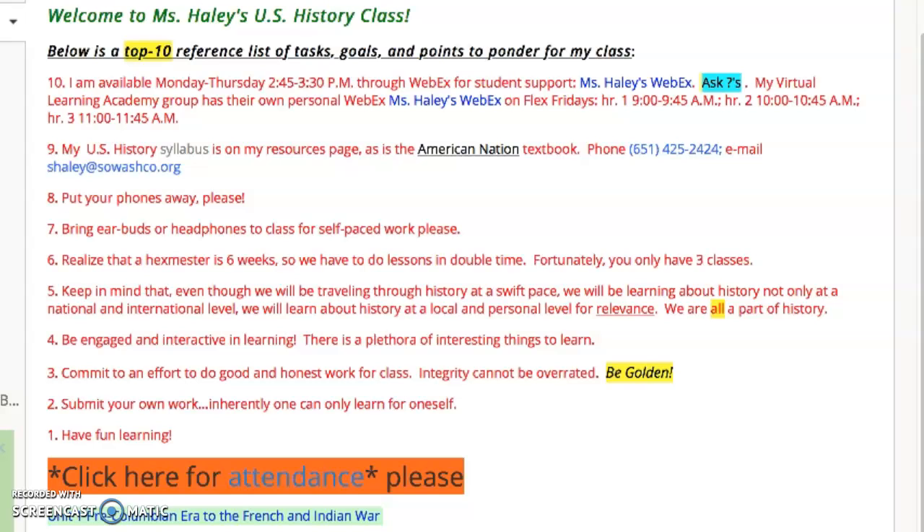Number four: for students, whether you're a virtual learning academy or an A or B student here coming to Eastridge, be engaged and interactive in learning. There's a plethora of interesting things to learn, so get yourself involved. Commit to an effort to do good and honest work for class. Integrity cannot be overrated. Be golden.